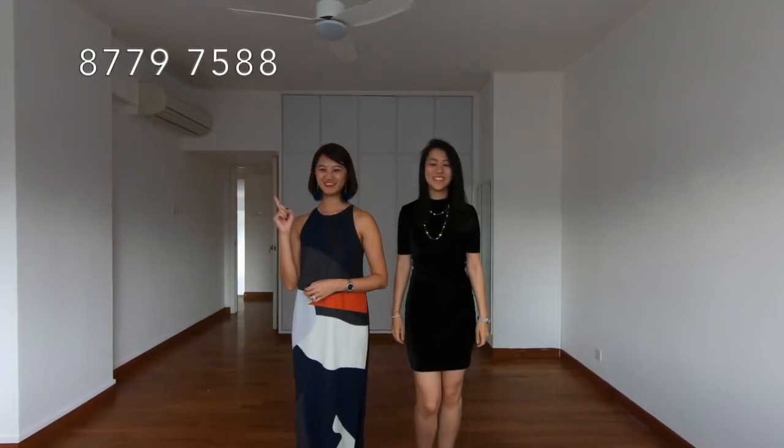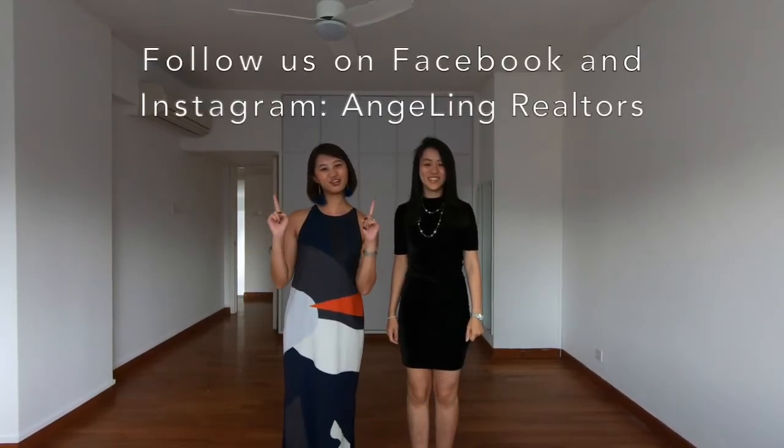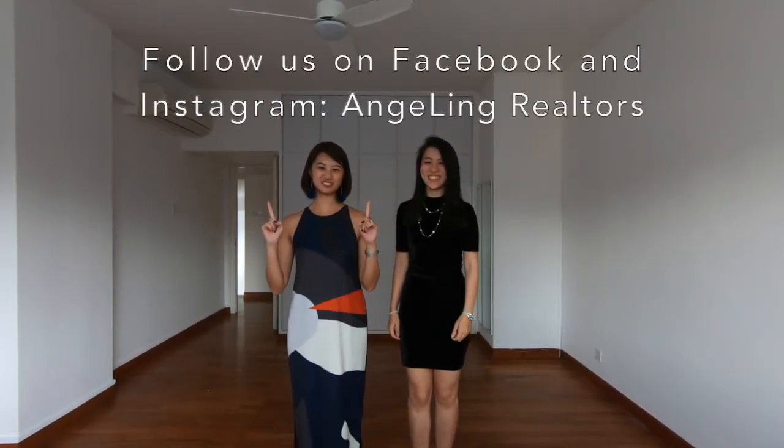You can contact us for a viewing of this unit at High Point at 8779 7588 or 8833 8688. Remember to like, share and follow our page for more insights into the property market. Thank you and goodbye!